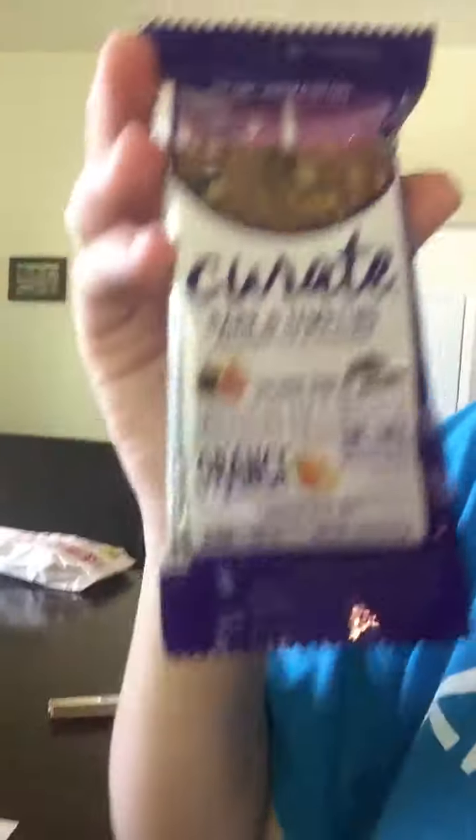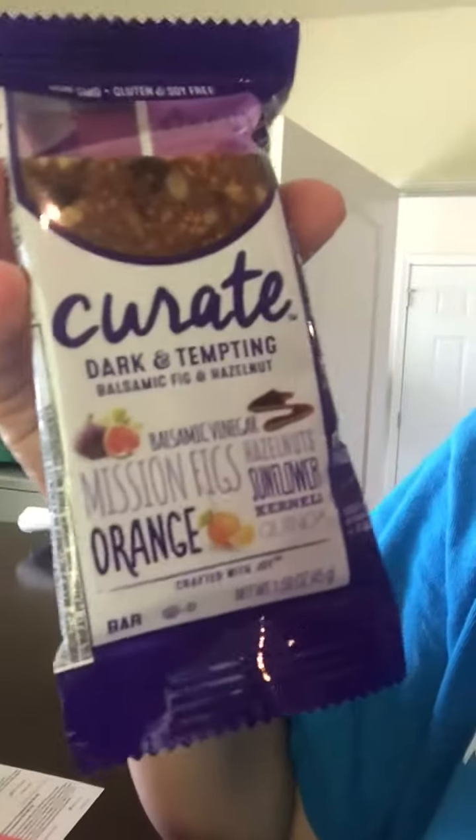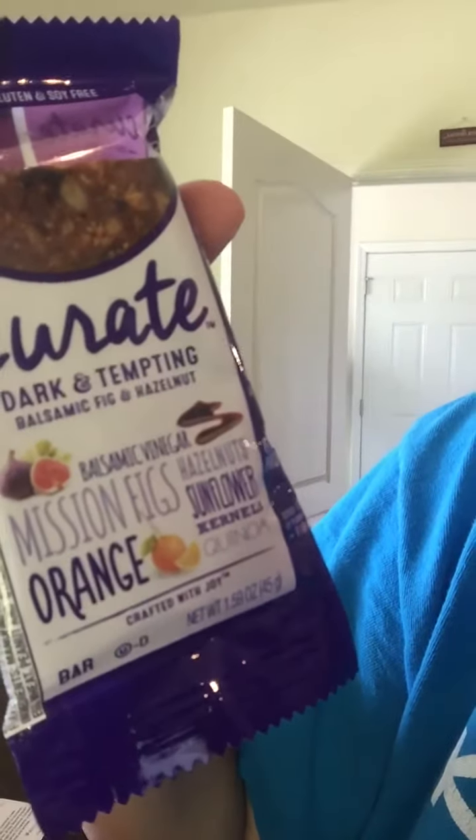Curate Bars, Dark and Tempting flavor, $1.89 a bar. This looks good, can't wait to try that out. It says Dark and Tempting Balsamic Fig and Hazelnut.